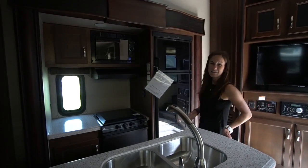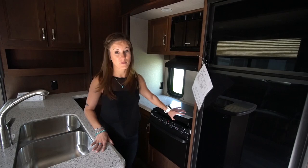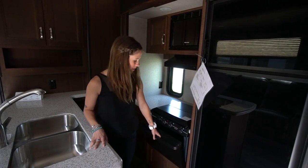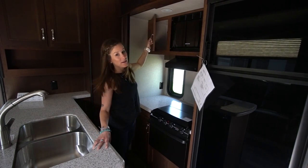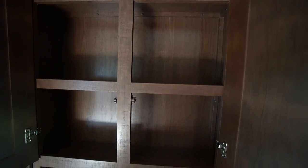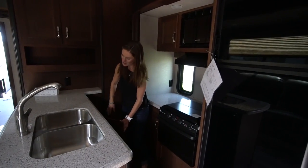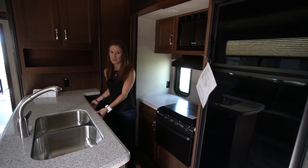I really like how the kitchen area is set up. We have the three burner stove that's also covered for more counter space. Right below it is a little oven perfect for cooking. You also have a small microwave and then some more storage right next to it. Above the sink you have some more cupboards for storage — probably for pantry things, dishes, anything like that. More storage below the sink, and some drawers over here. You've got a good amount of space to put stuff in the kitchen area.